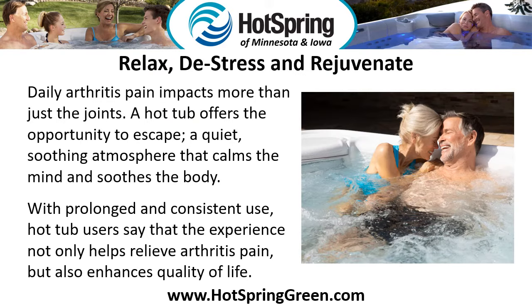Relax, de-stress, and rejuvenate. Daily arthritis pain impacts more than just the joints. A hot tub offers the opportunity to escape — a quiet, soothing atmosphere that calms the mind and soothes the body. With prolonged and consistent use, hot tub users say that the experience not only helps relieve arthritis pain, but also enhances quality of life.